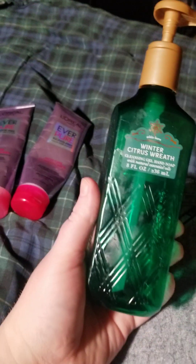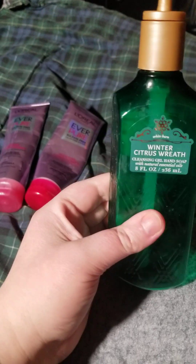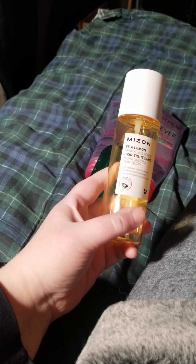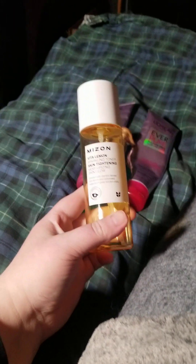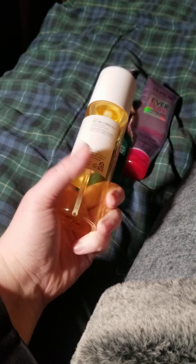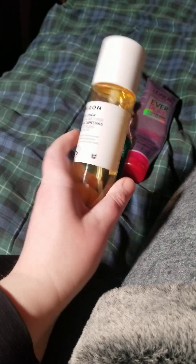I go through a lot of conditioner especially in the wintertime. Next we have a Winter Citrus Wreath — this smells so good, mom and I were very happy with this one. I got that on sale at Bath & Body Works. Then we have the My Son Vital Lemon Sparkling Toner — it's quite an amazing product. I keep finding this on the Myzon storefront on Amazon.